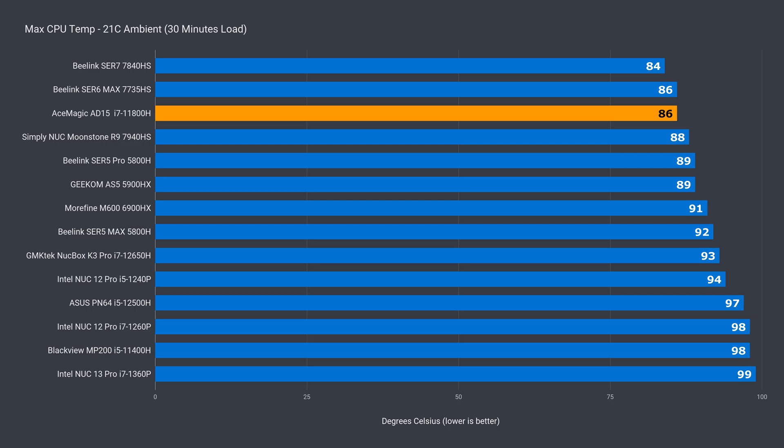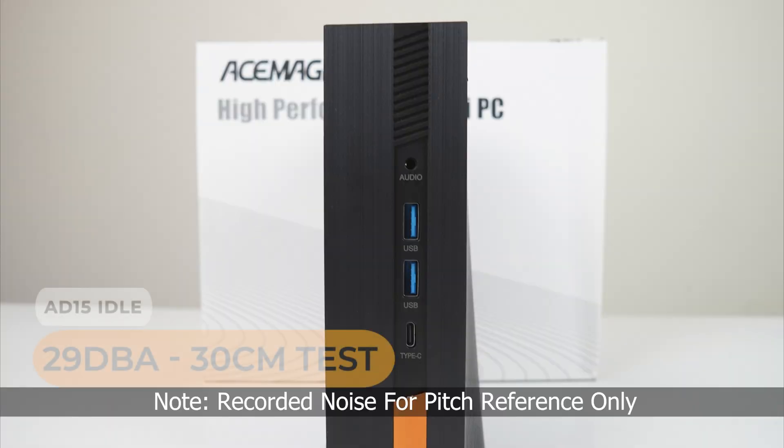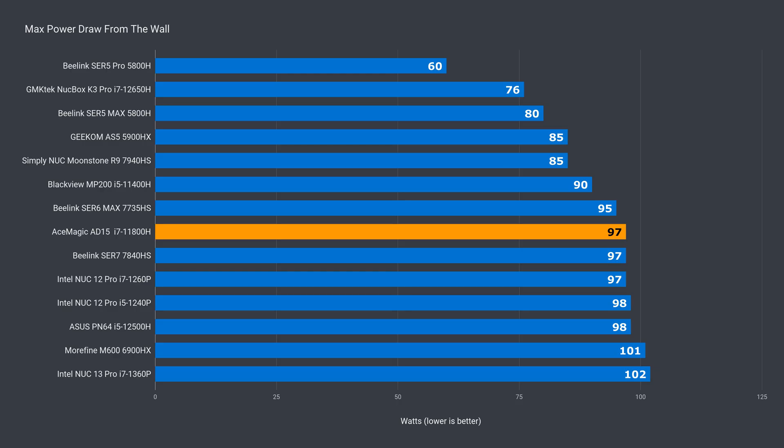The cooling solution inside the AceMagic AD15 is really good. The CPU maxed out at 86°C. What impressed me most is how quiet it is compared to other minis — and that low noise level is with a 97W max power draw.